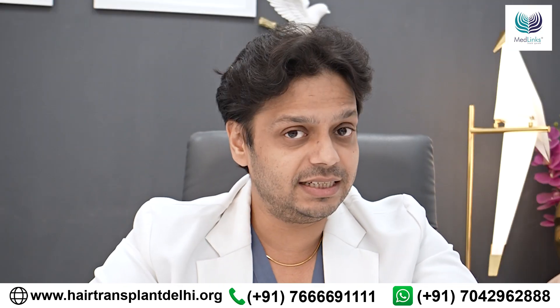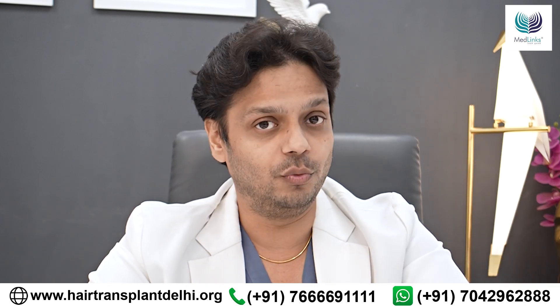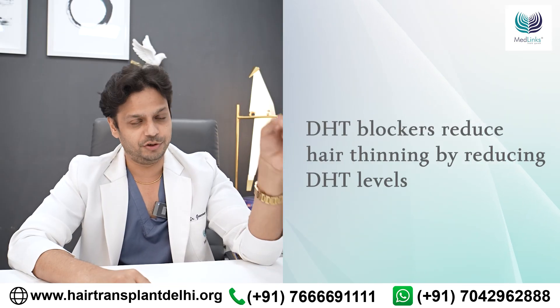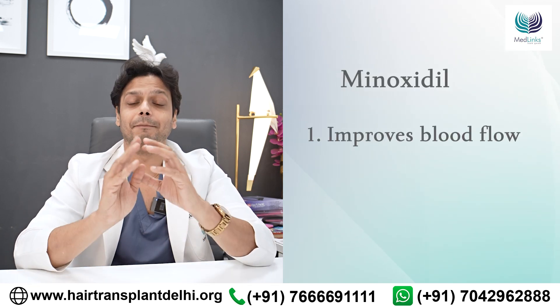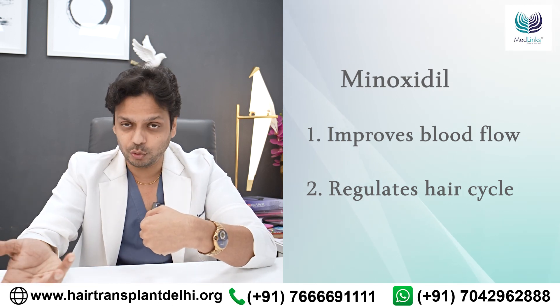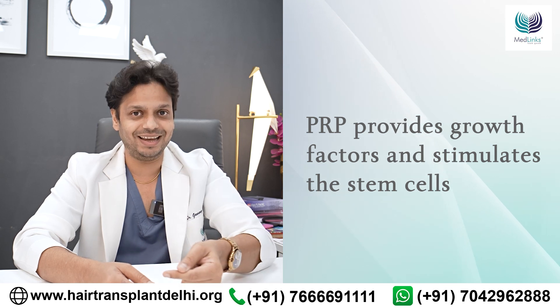Does it make it better than DHT blockers? No. Does it make it better than Minoxidil? No. They all work from different angles. DHT blockers work by reducing DHT levels, causing less hair thinning. Minoxidil works by promoting blood flow, providing more nutrition, balancing the hair cycle, reducing hair fall, and extending the growth phase. PRP works by providing growth factors and stimulating the hair cells.